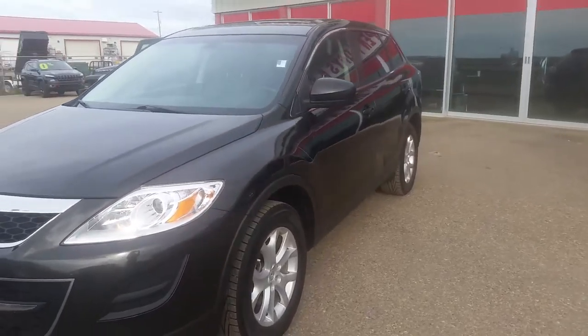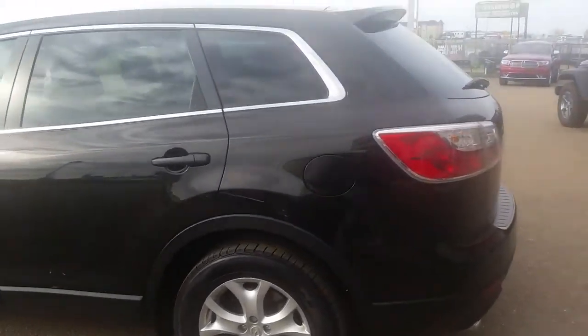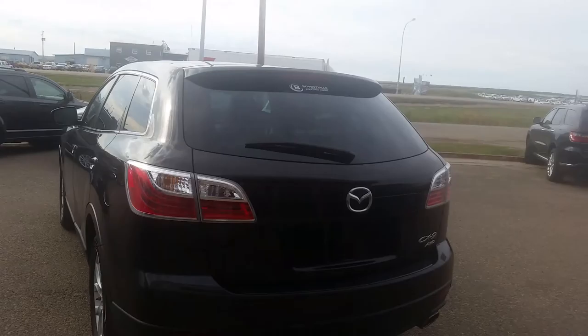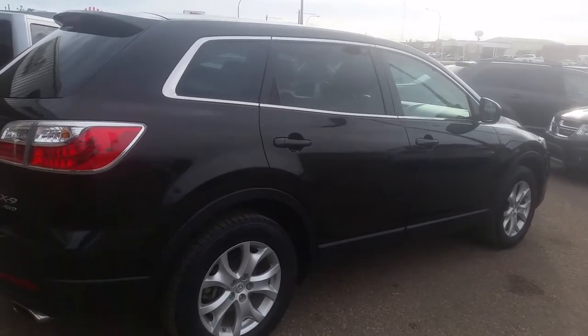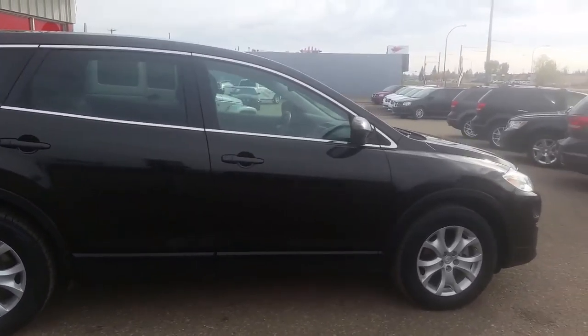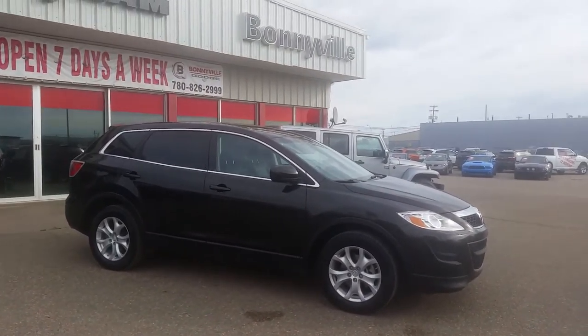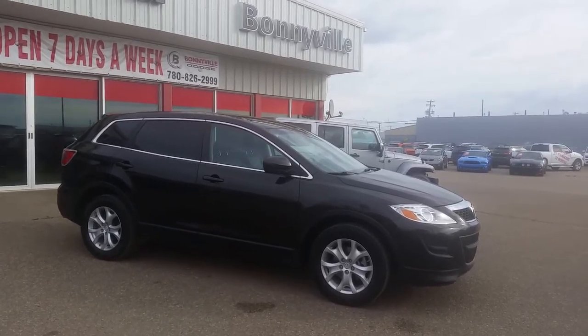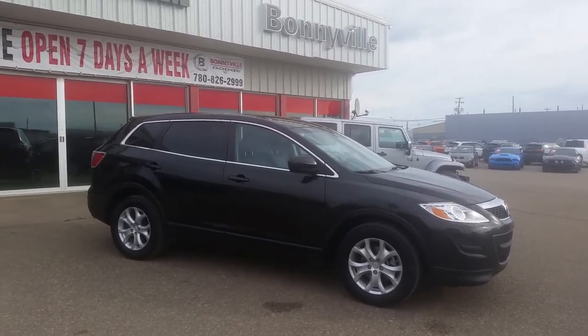All of our used vehicles go through a 100-point inspection and we also provide the CARFAX report so you can see a detailed history of any vehicle. Our finance team works to get you the best possible interest rate and the most bang for your buck. If you're looking for an all-wheel drive seven-seater SUV that's good on fuel, definitely consider this Mazda. Give me a call at Bonneville Dodge at 780-826-2999. Bonneville Dodge will work with you to find a vehicle that fits your needs and your budget, and I look forward to working with you.